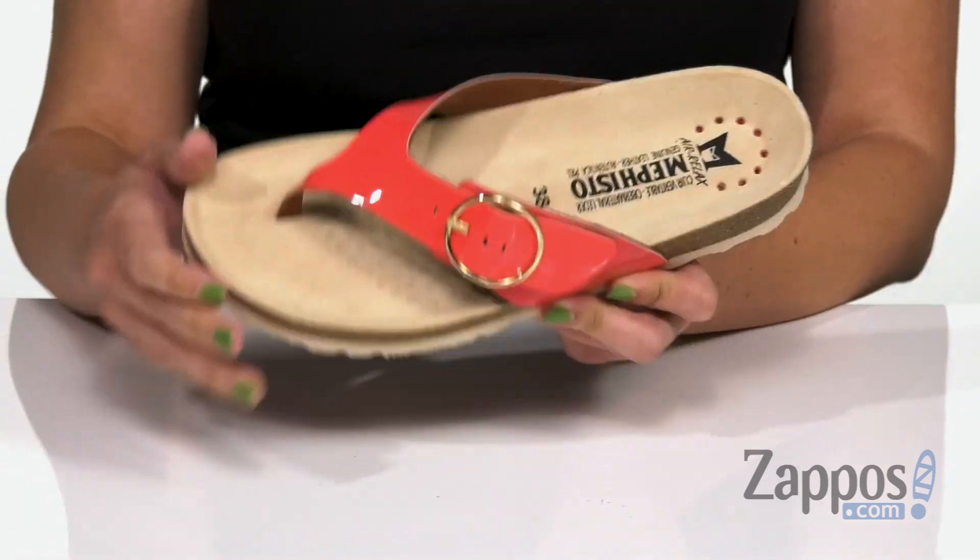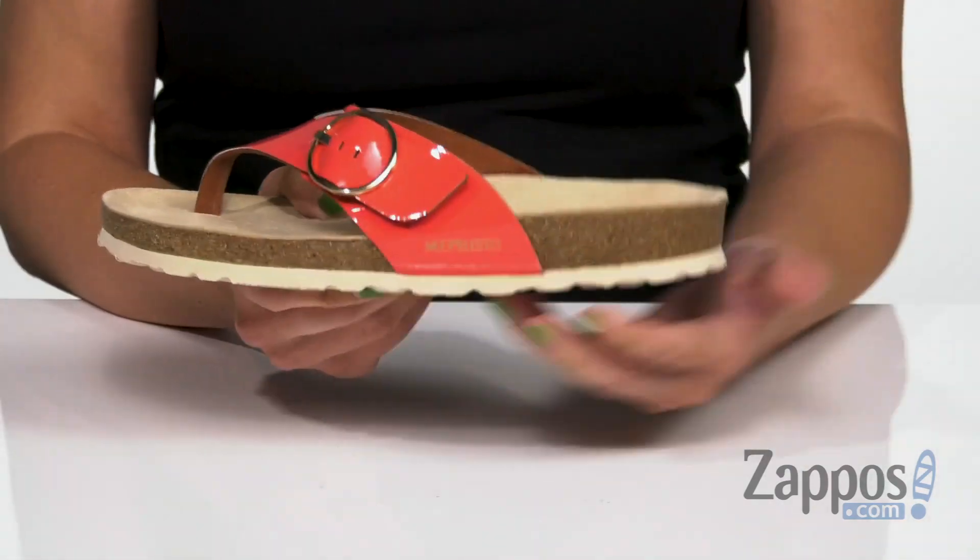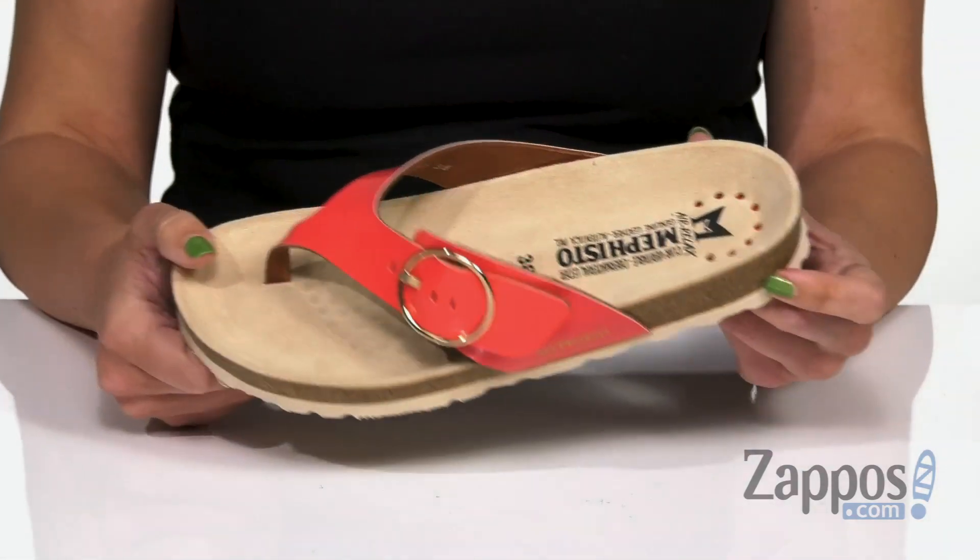Plus, it's nicely cushioned throughout too. You do have a cork midsole, all on top of a lightweight man-made outsole.